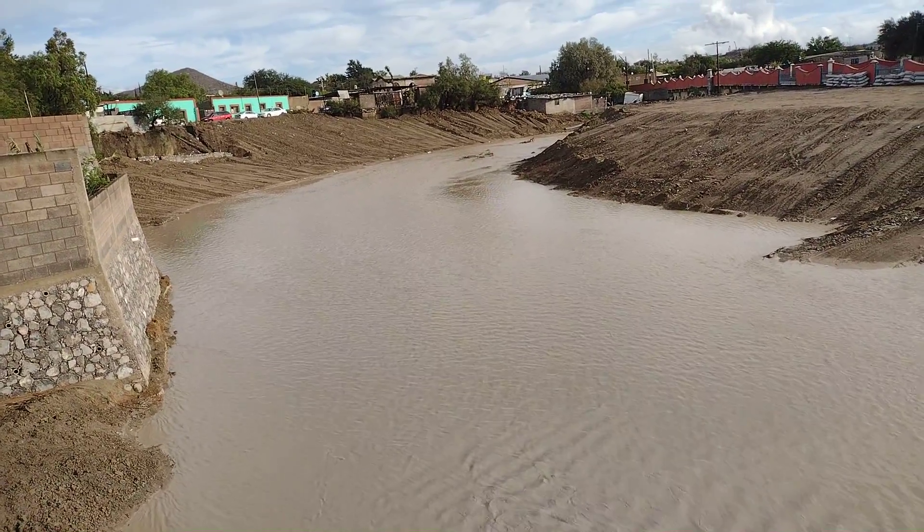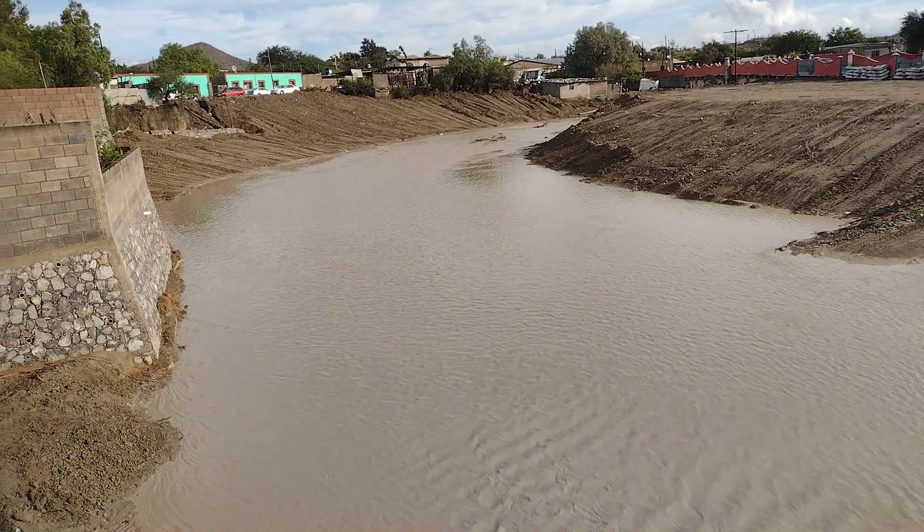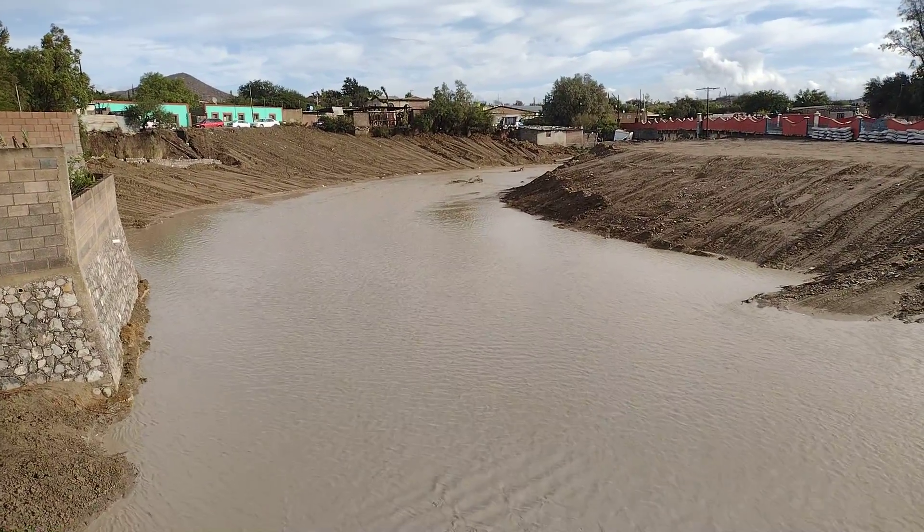A little bit of contamination. And now, with the work that was done, it is clean and the water flows quickly. There are a lot of people looking at the river.